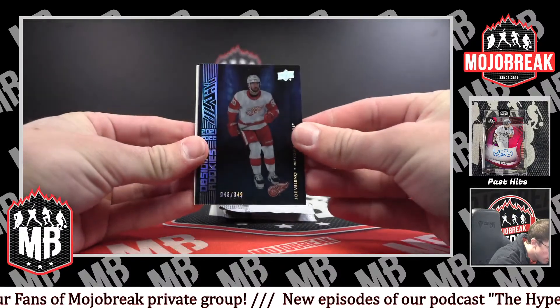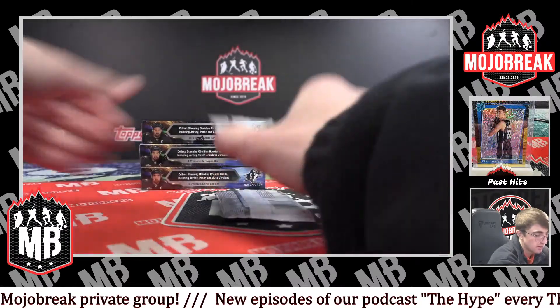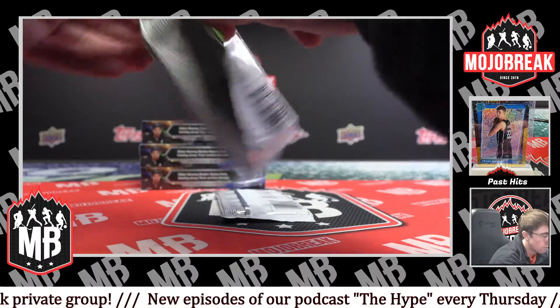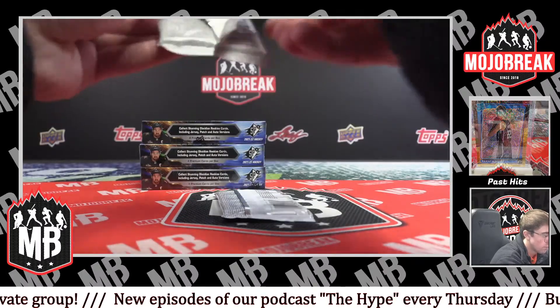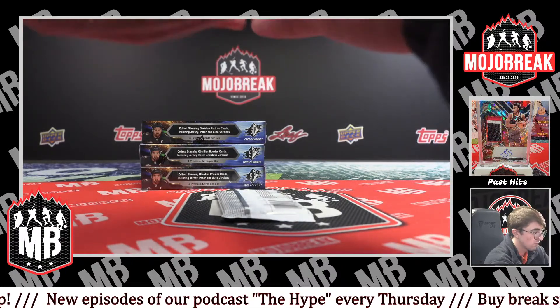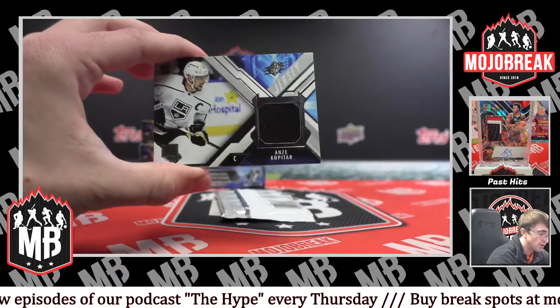Obsidian rookie, 48 of 349 — Joe Valeno for the Red Wings. For the Kings, beautiful jersey — Anze Kopitar.